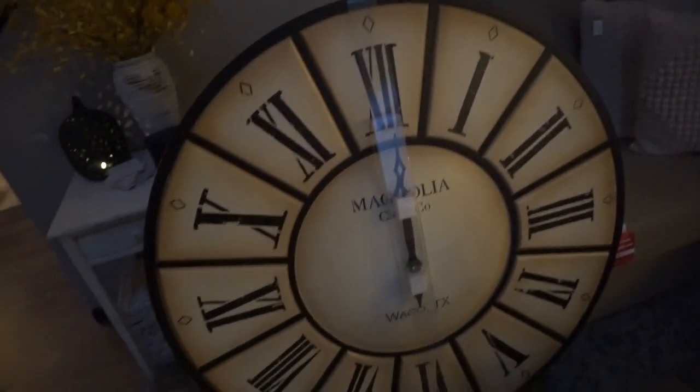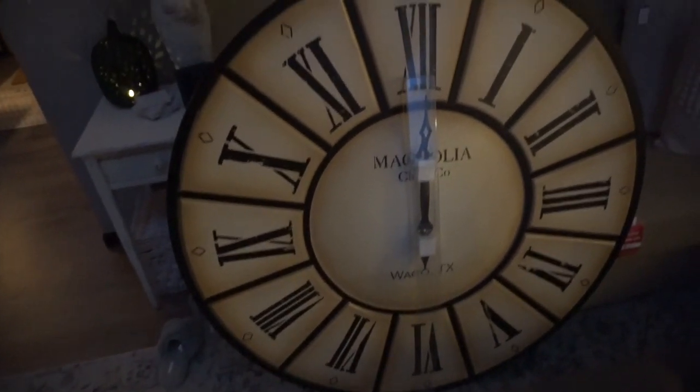I've seen this clock at TJ Maxx too, so hit up your TJ Maxx or Home Goods if you're interested. That's going to conclude this fall haul vlog day video. I hope you guys enjoyed it and got some inspo to go find something. I love you guys so much — make sure you're subscribed, give this video a thumbs up. It helps support me and helps me know what you guys like. See you in the next one!